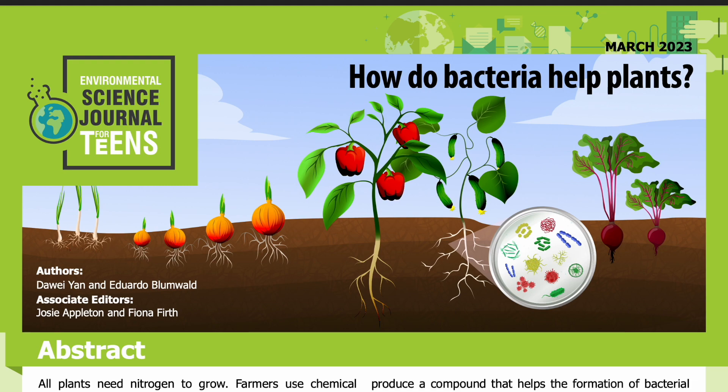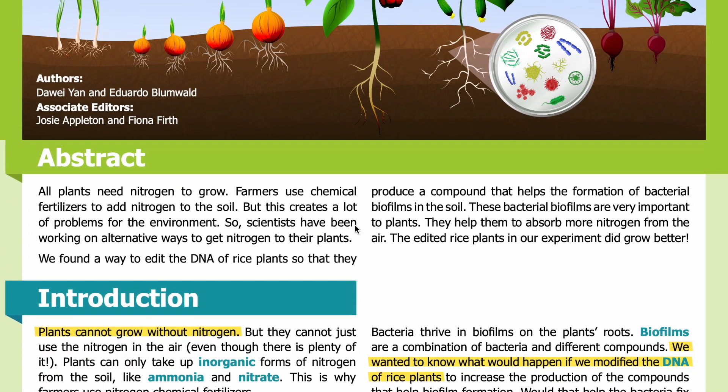Read by Miranda Wilson. Abstract: All plants need nitrogen to grow. Farmers use chemical fertilizers to add nitrogen to the soil, but this creates a lot of problems for the environment. So scientists have been working on alternative ways to get nitrogen to their plants. We found a way to edit the DNA of rice plants so that they produce a compound that helps the formation of bacterial biofilms in the soil. These bacterial biofilms are very important to plants — they help them to absorb more nitrogen from the air. The edited rice plants in our experiment did grow better.